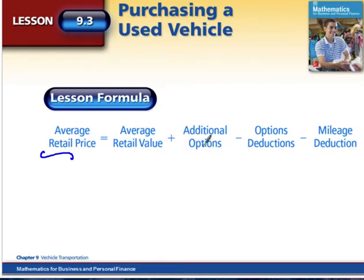So if you had a wheel upgrade, leather seats, air conditioning, or power seats, you would add all of the options to that average retail value. You'll subtract any option deductions — for instance, if you have a manual transmission versus a power transmission — and you're also going to subtract any mileage deduction.